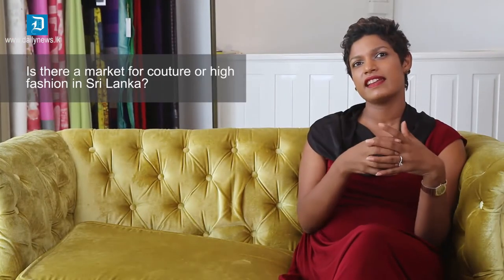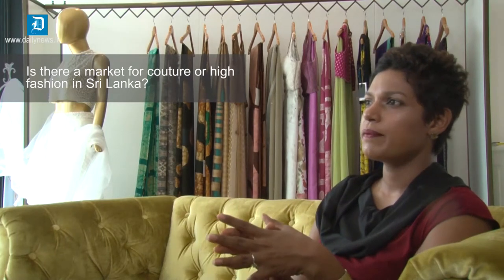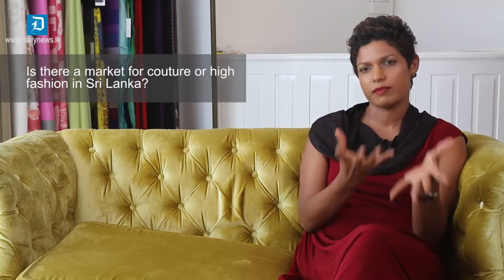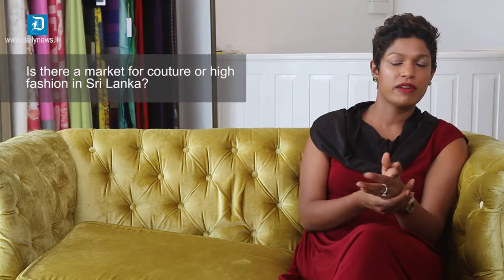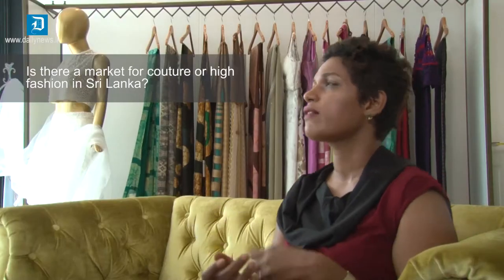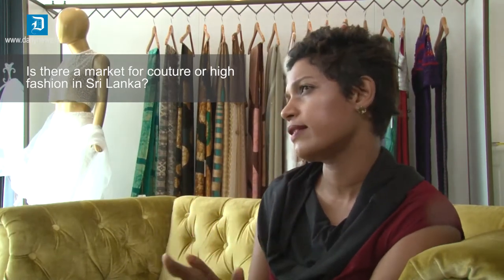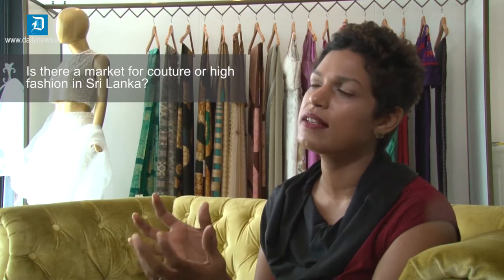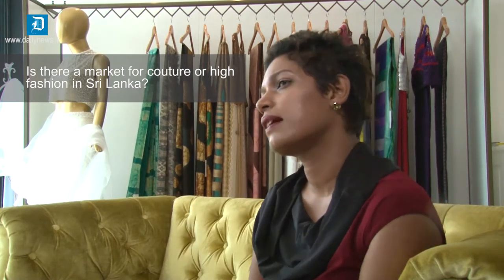I think high fashion is definitely an area that people in Sri Lanka are moving towards. At one point the market was not really ready for it, because people could not relate to high fashion — it was more about what to wear to a wedding or a party. Now you can see that Sri Lankans can relate to high fashion; couture and high-end fashion are words that are becoming more familiar.